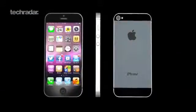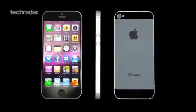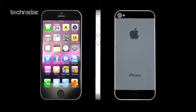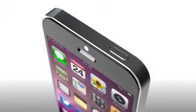You'll see it has a 4-inch display with the overall height around 123mm and thickness of 7.6mm. The back panel is made of a two-tone brushed aluminium alloy. The front-facing FaceTime camera is now above the earpiece rather than next to it.